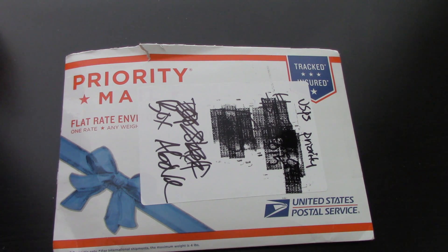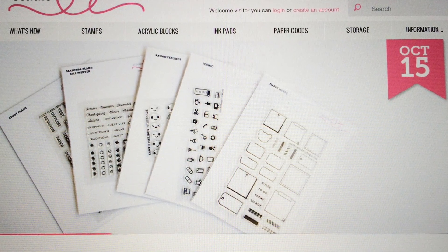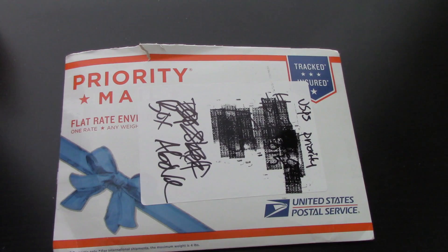So in this video I'm going to share her new release planner stamping sets, which will be available in a few days — I believe on the 15th of October — which is pretty exciting because these are super awesome stamps. I've already seen them and I have the opportunity to share them in advance, which I'm very thankful for, so thank you so much Kanani.